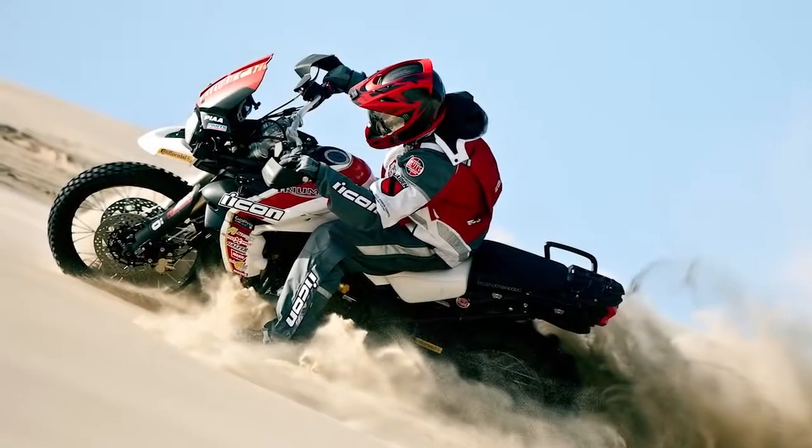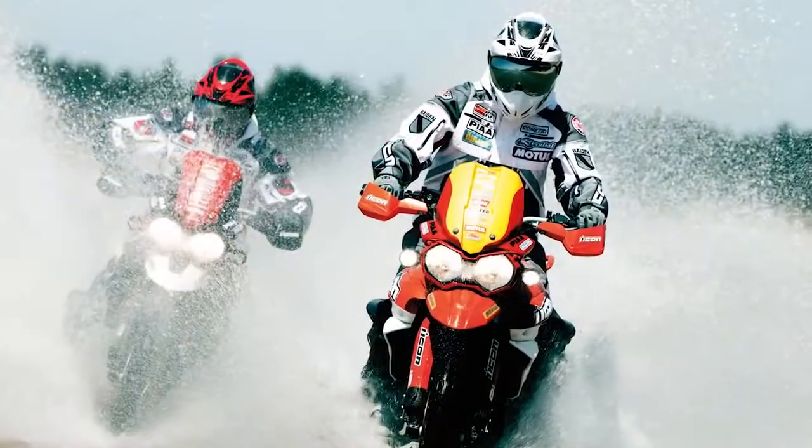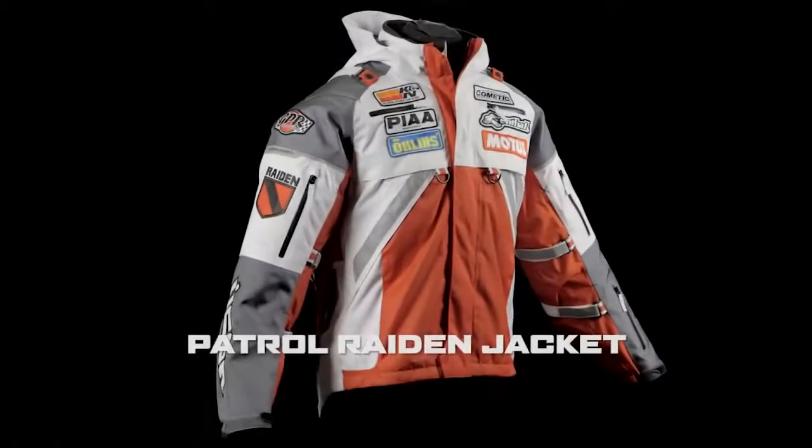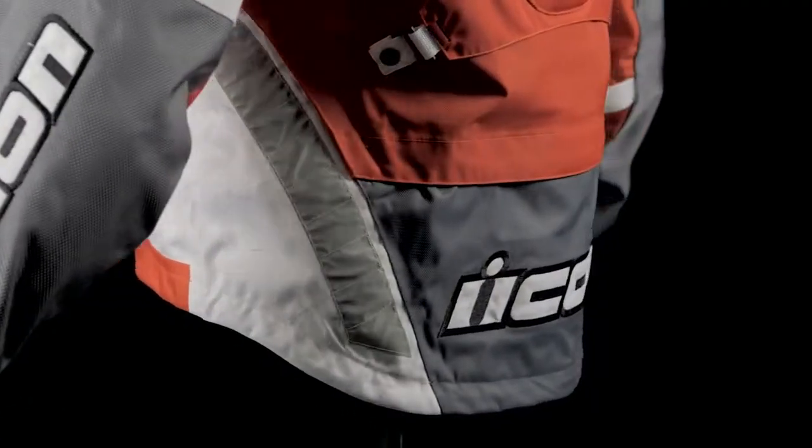The call of adventure beckons to every man's soul — a primal need to explore the limits of earth, body and mind. The Patrol Raiden Jacket is the ultimate companion in this quest.